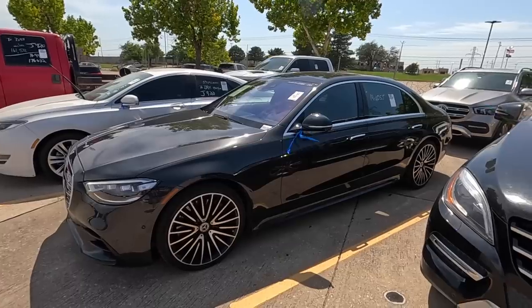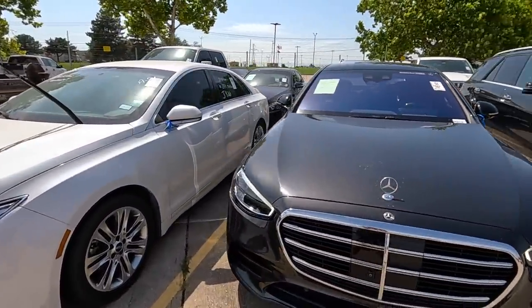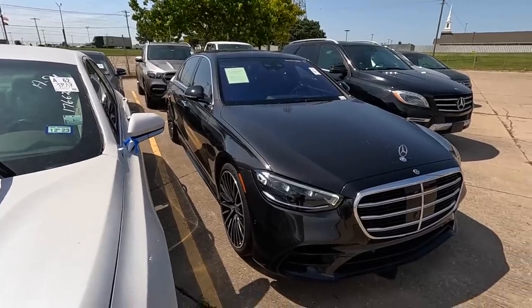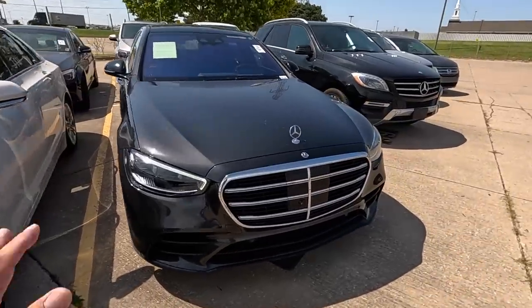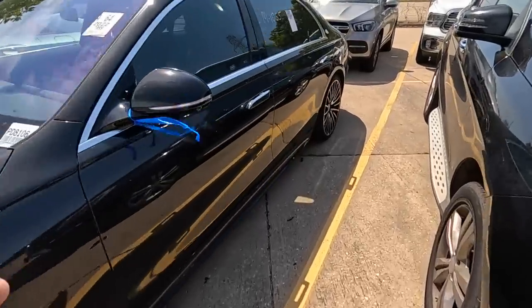Welcome back to Auto Auction Rebuilds. We're back in Oklahoma with fresh content doing another dealer auction walkaround. I just found something incredible — a 2022 Mercedes S500. It no longer comes with a V8, it's a straight six, but it only has 8,000 miles on the odometer. Don't let the straight six fool you — it's absolutely got power.